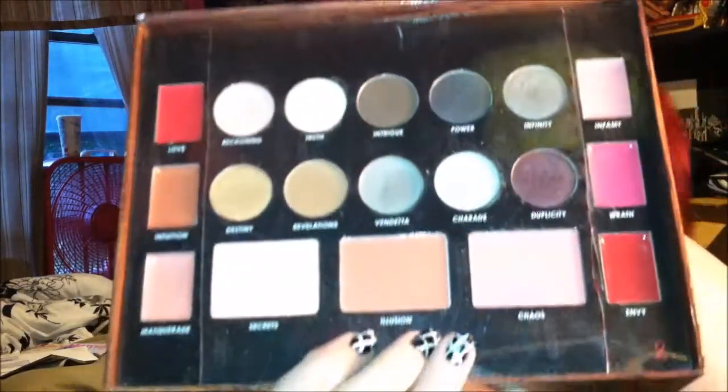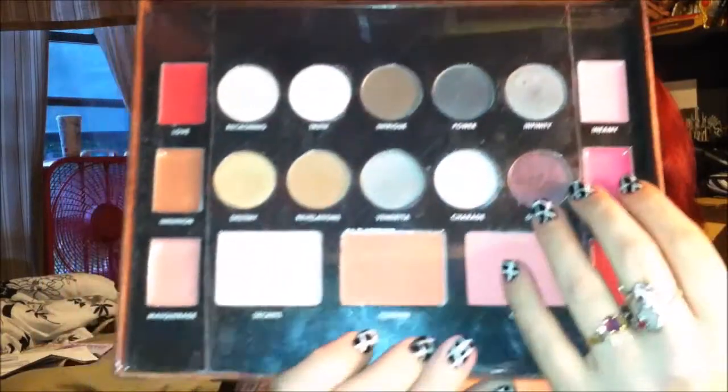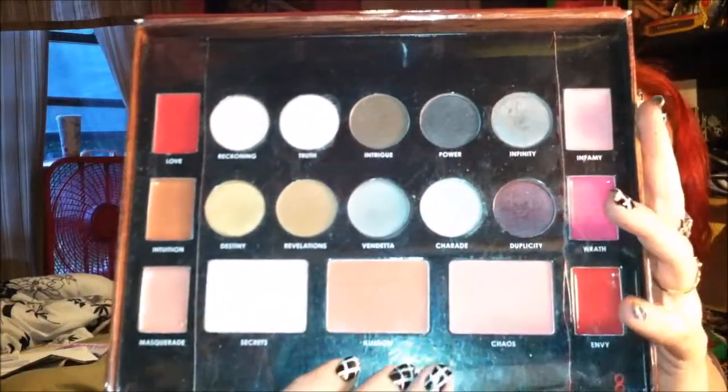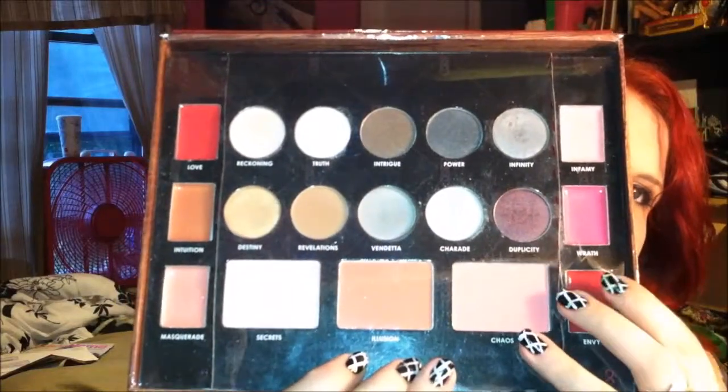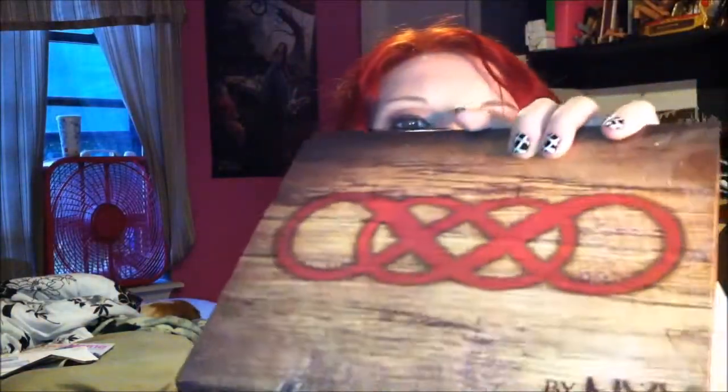Another one of my favorite palettes has definitely got to be the Revenge palette. We had talked about this before — my favorite color being Duplicity — but it's definitely a very good palette. You get all the eyeshadows, and if you can still find these at your Ulta's they'll be on clearance for about six dollars. Not a bad palette at all, and it comes in the infinity times infinity box which is really pretty.